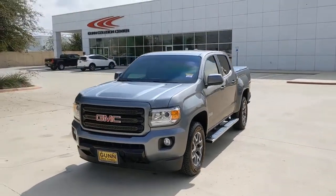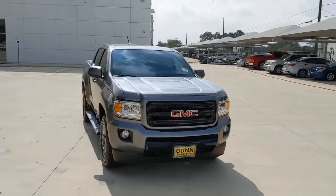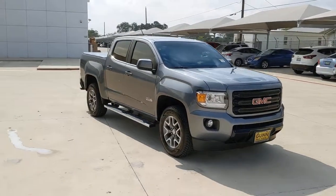Check out this 2019 GMC Canyon. This vehicle is an outstanding buy with fewer than 20,000 miles on the odometer.